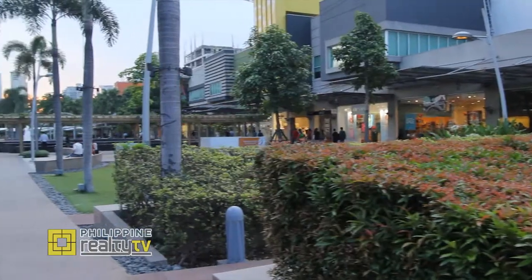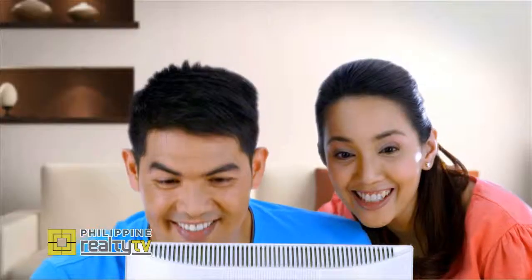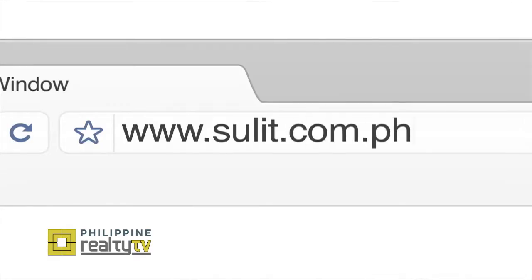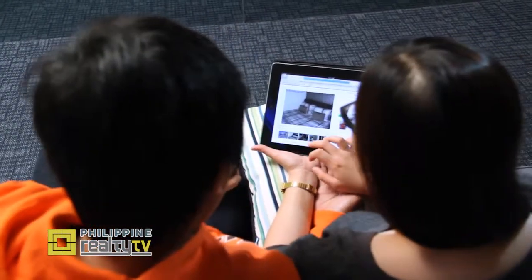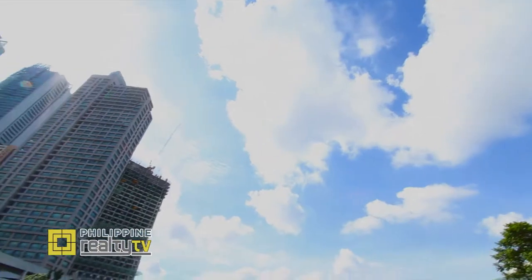Leasing a commercial space is one of the largest expenses incurred by new and expanding businesses. If not done properly, it can be fraught with unforeseen drawbacks. We continue our series of tips and advice brought to you by sulit.com.ph to help you avoid those pitfalls and give you a guide on the next steps to take when considering a commercial lease for your business.